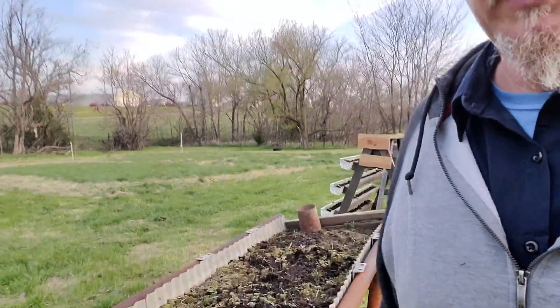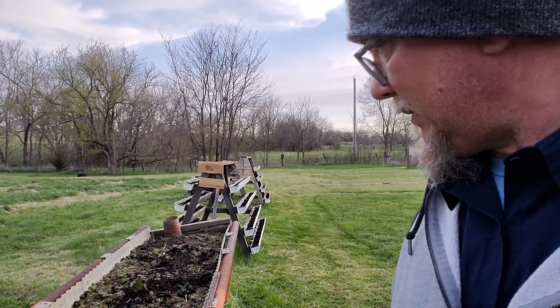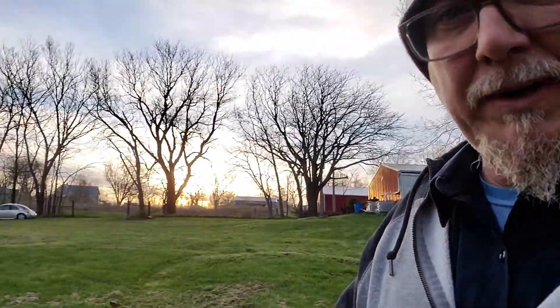We also got this strawberry patch here — or at least we were told it was a strawberry patch. Last year it grew up in succulents or something like that, but we got strawberries planted in it now, so hopefully we'll have some good luck with the strawberries.